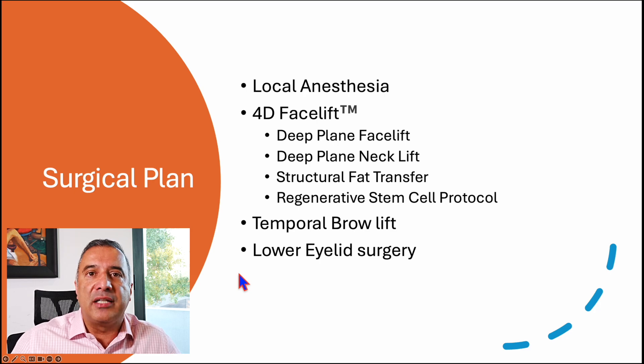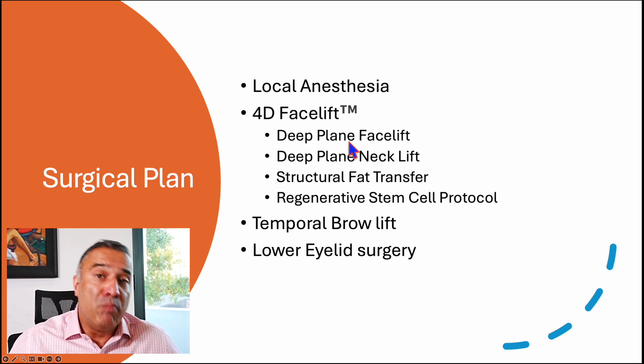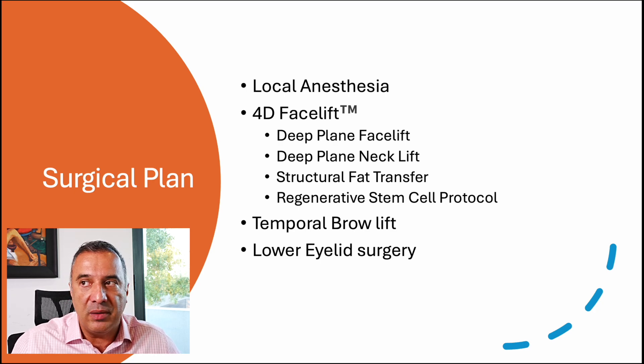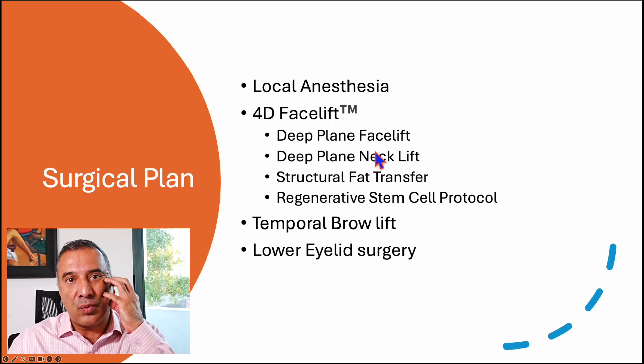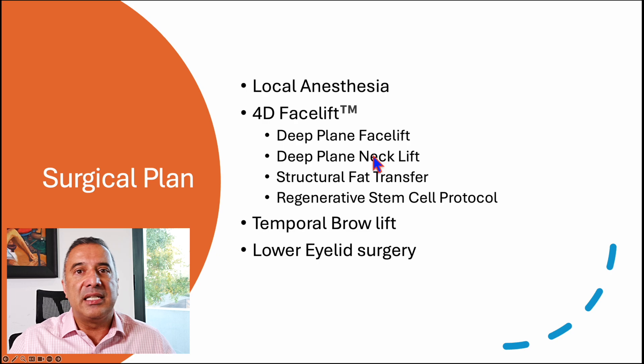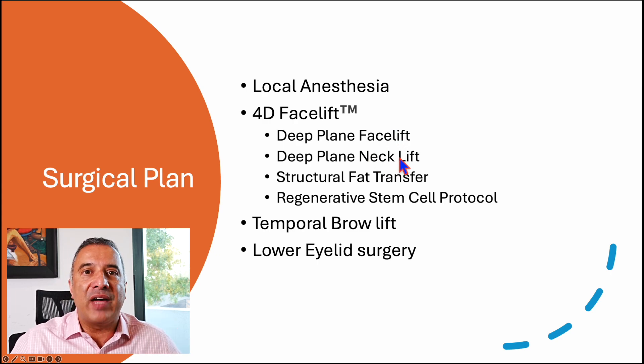After analyzing her and talking to her, we came up with a surgical game plan. Most of our surgical procedures for facial rejuvenation are done with local anesthesia with oral sedation, and what we decided to do on her is a 4D facelift. This procedure includes: a deep plane facelift to rejuvenate the mid-face, a deep plane neck lift to give her a sharp defined neck, structural fat transfer to re-volumize lost volume in the face, and a regenerative stem cell protocol to really turn back time. Additional procedures included a temporal brow lift to highlight those eyes and lower eyelid surgery to soften lower eyelid issues.